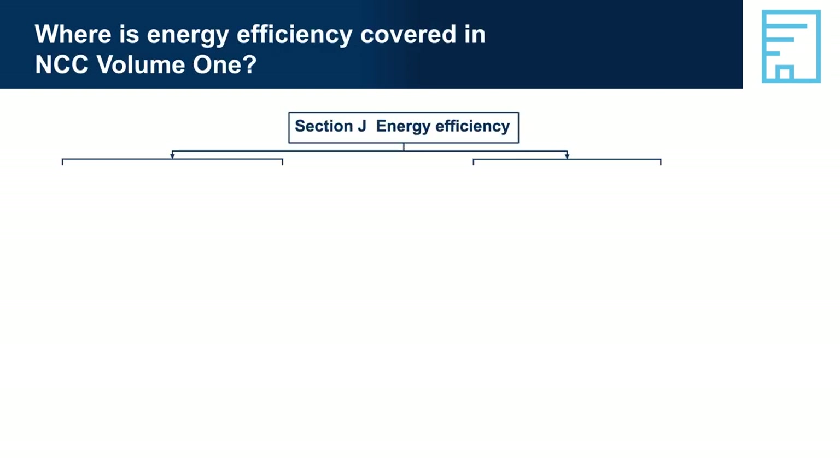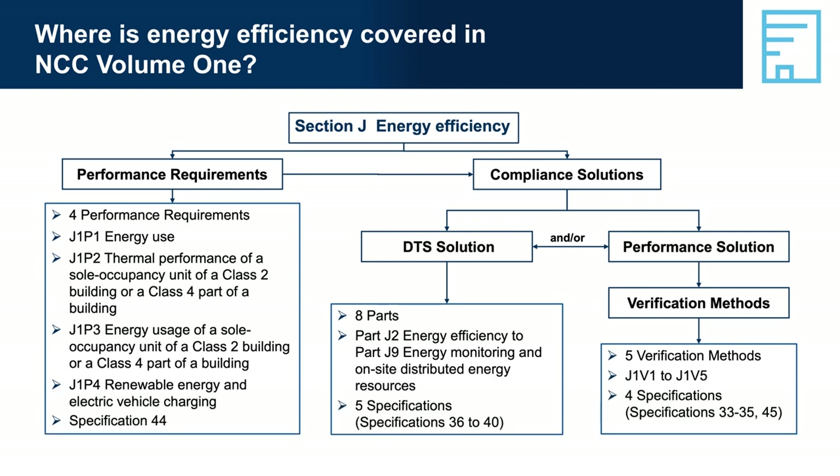Where is energy efficiency covered in NCC Volume 1? Energy efficiency provisions have been in Volume 1 since 2005 for residential multi-residential buildings. Provisions for non-residential buildings were introduced in 2006. Minimum requirements have increased over time, with major changes introduced in 2010 and 2019.